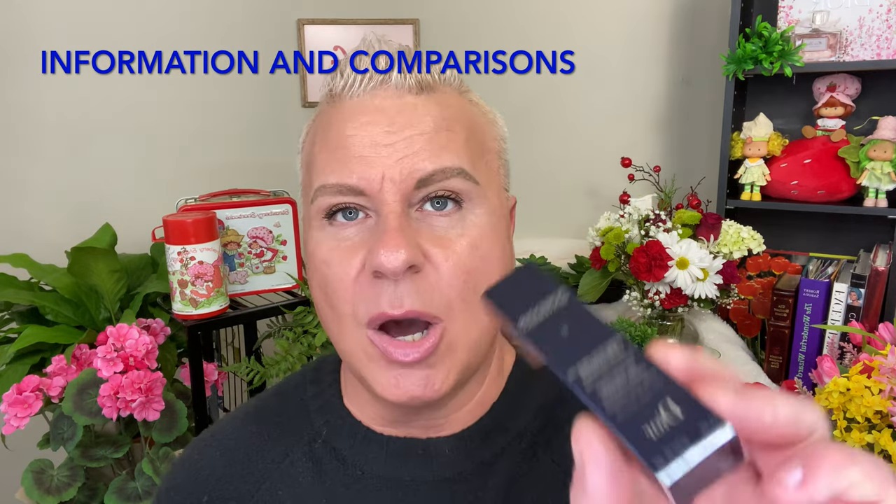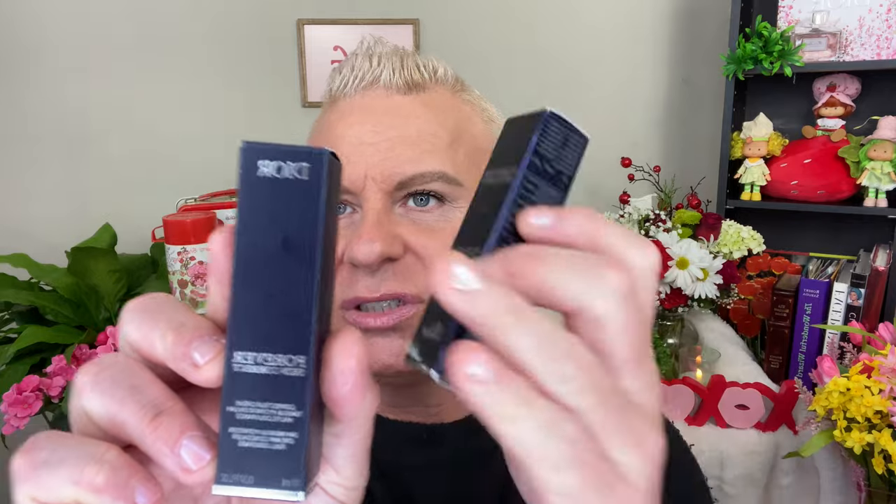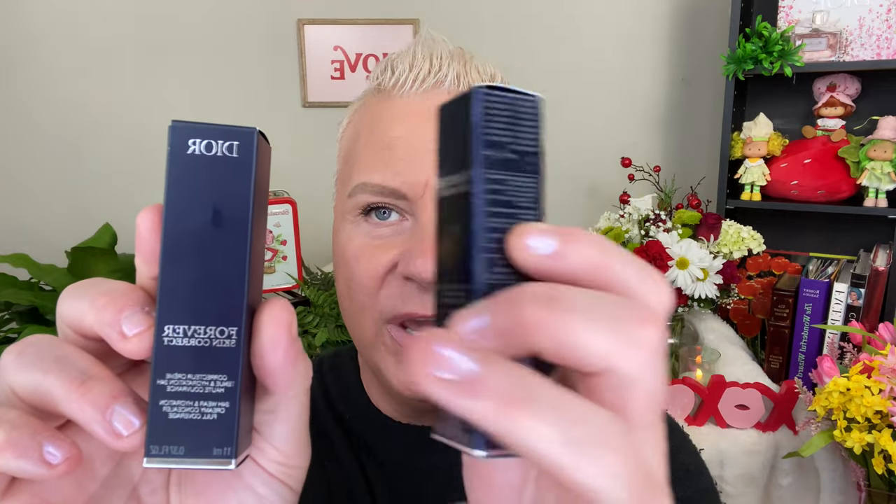So this is the older Dior Skin Correct — this is what the packaging looks like on the outside. As you can see, it's a lot more shiny. And this is the newer formulation — the box is the new matte that Dior is going with. The 'Forever' label is down here now where it used to be up here. So you can definitely see the difference between the packaging: if it's shiny, you know it's the older; if it's matte, it's the newer.